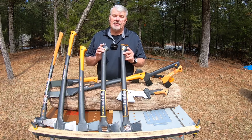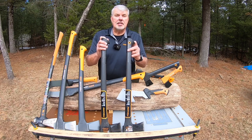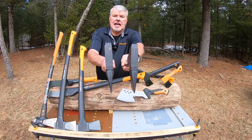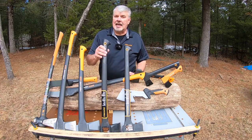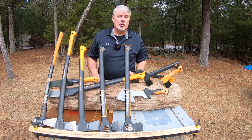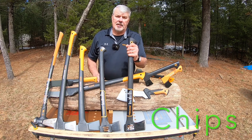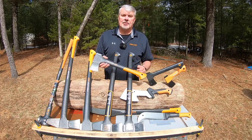The next two axes are the X17 and the X15 — both 23 and a half inches long and both weighing 3.10 pounds. The difference is in the profile: one is a splitting axe and one is a chopping axe. I always get asked, 'Can't you chop with a splitting axe?' Yes, but you'll be there all day taking little chunks out, whereas with the X15 chopping axe you can get large chunks coming out of the tree.